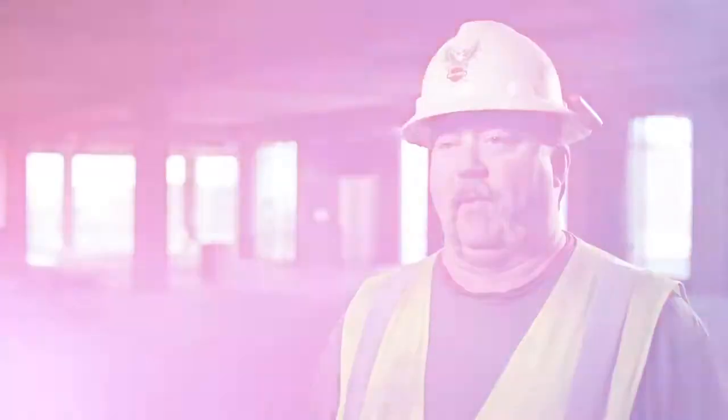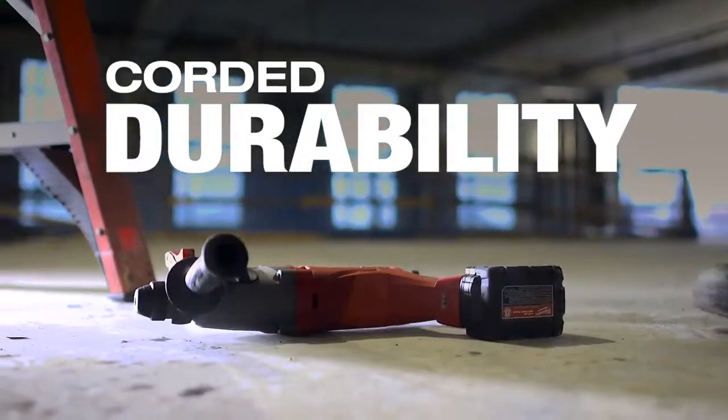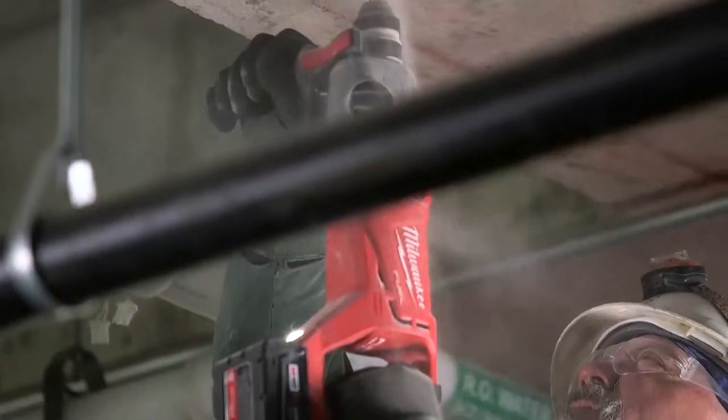I'm not going to lie to you — I have dropped it and it fared well. The case of the Fuel is a lot stronger and more durable than a lot of the other drills on the market. It's more of an industrial commercial tool.